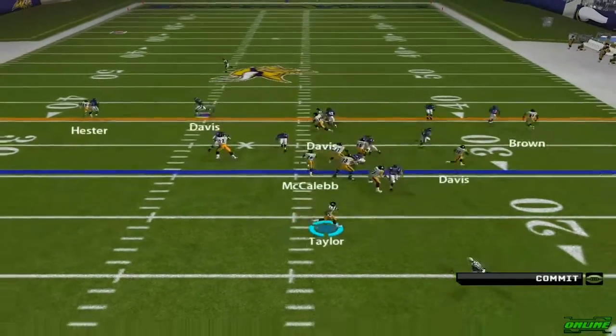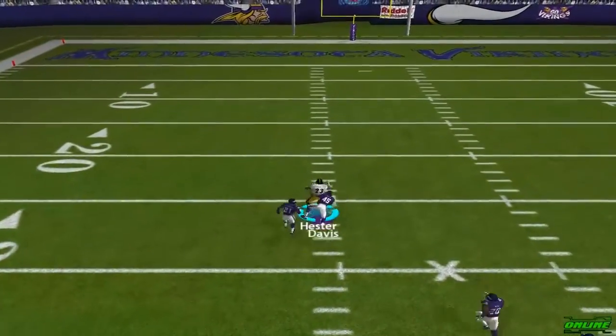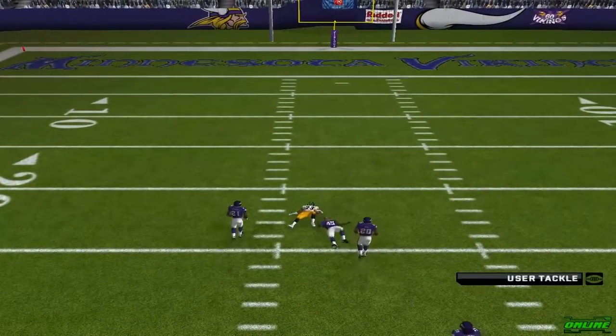Looking to run it here. They'll go with a play fake, watching this one deep down the middle. What a catch. Davis is there for the tackle.